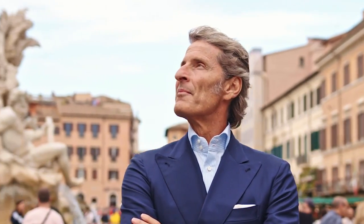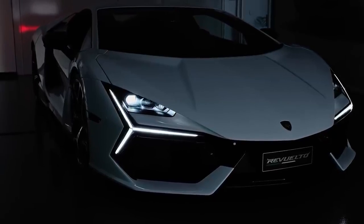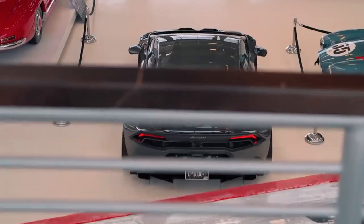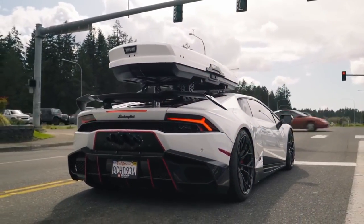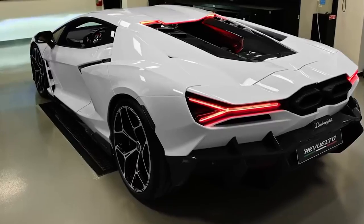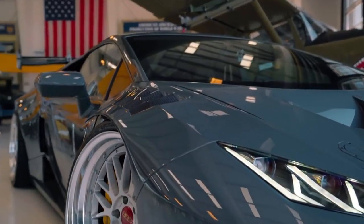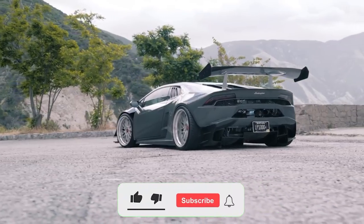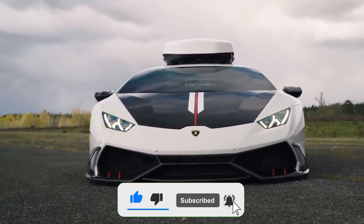Stephen Winkleman, as the CEO of Lamborghini, has once again demonstrated his prowess as a visionary leader with the introduction of the Lamborghini Luminar. This $1 million supercar showcases his commitment to pushing the boundaries of design, performance, and sustainability. Please like, comment, and subscribe, and make sure the notification bell is turned on so you don't miss a video.